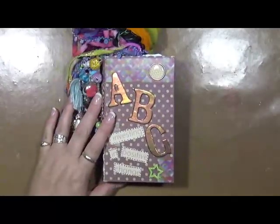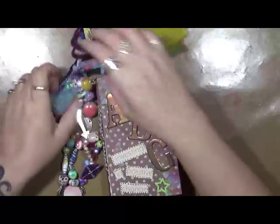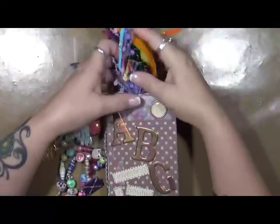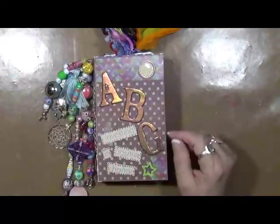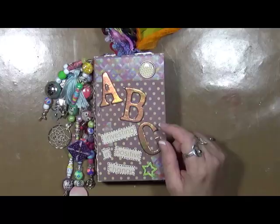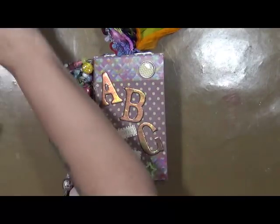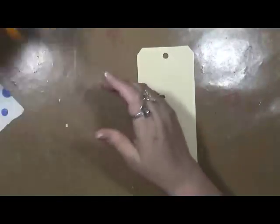Hey guys, Cindy Otter here with My Artsy Endeavors. How are you doing? I'm doing pretty good. This week — let me get all my stuff untangled. I love this, it's all chunky and clunky. Today we're working on our ABCs for Chronic Pain, and we are at the letter J.